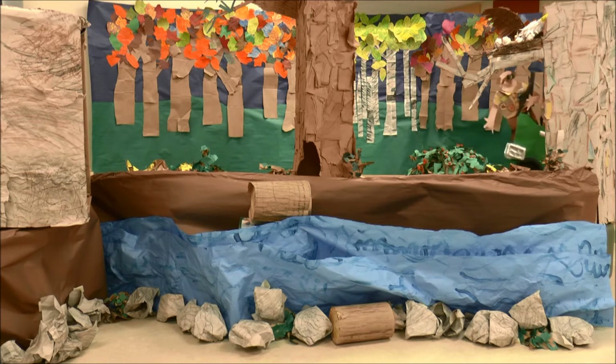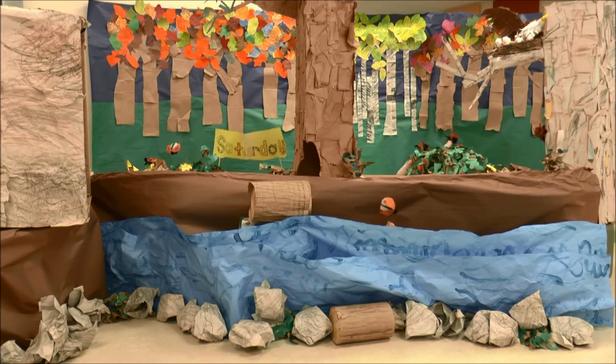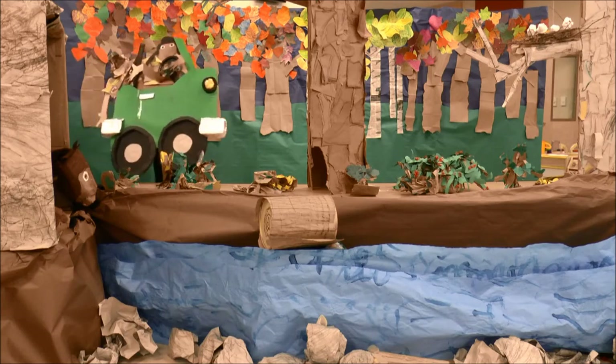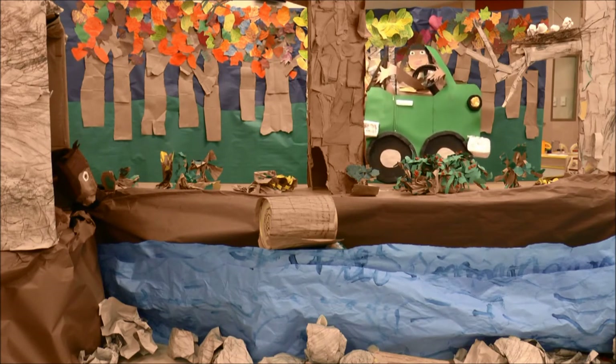On Saturday we saw seven ladybugs. Ladybugs attack trees and plants. Ladybugs have different colors and they have spots or stripes. Ladybugs have different colors to warn predators that they taste bad. Wow! We learned a lot about the temperate forests and the animals and their habitats.